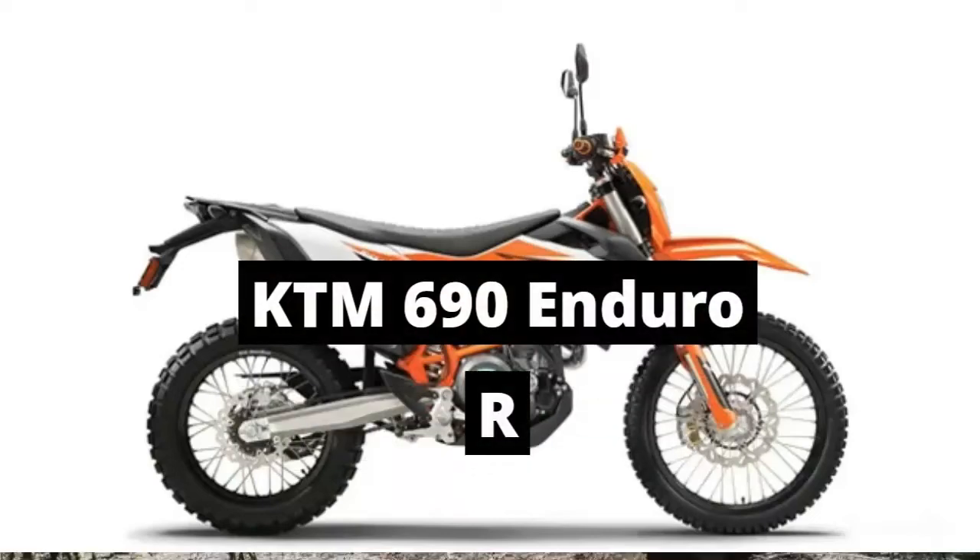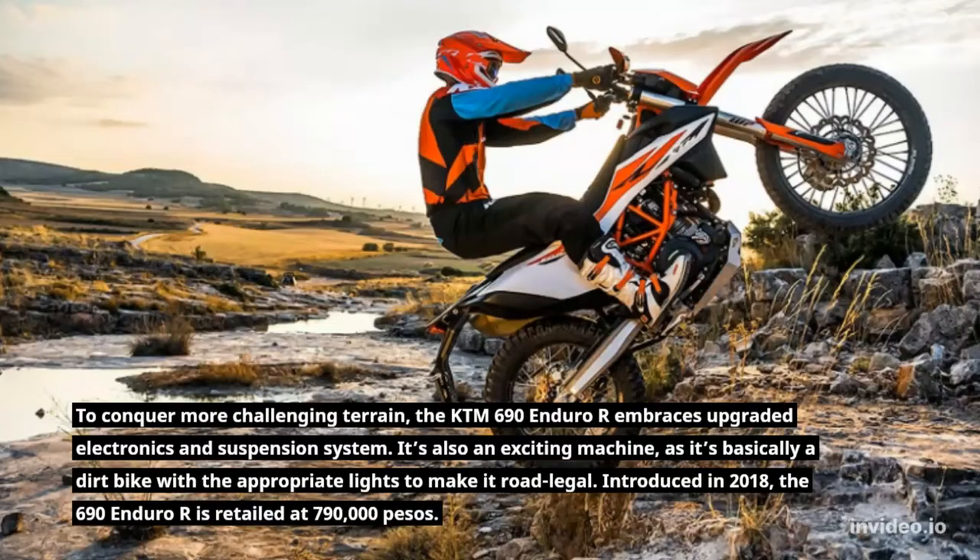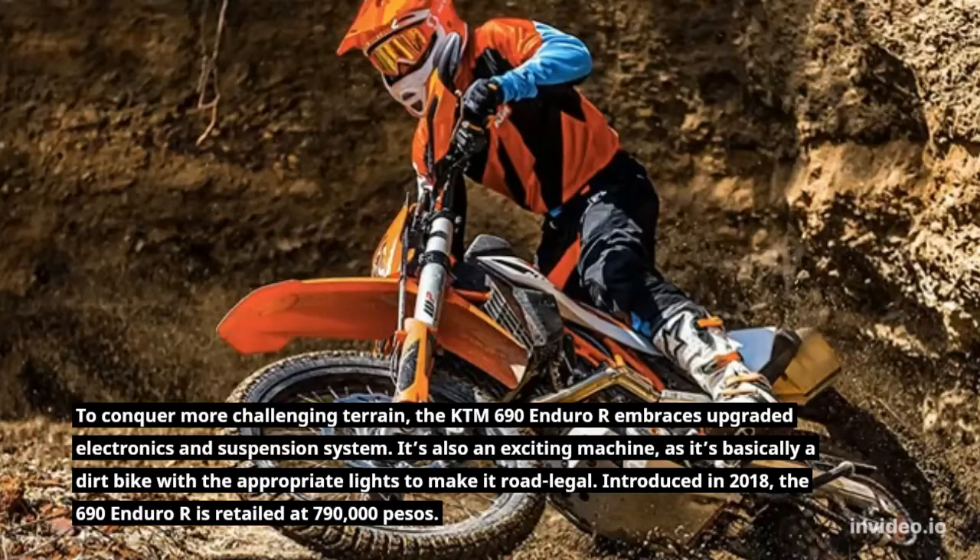KTM 690 Enduro R. To conquer more challenging terrain, the KTM 690 Enduro R embraces upgraded electronics and suspension system. It's also an exciting machine, as it's basically a dirt bike with the appropriate lights to make it road legal.